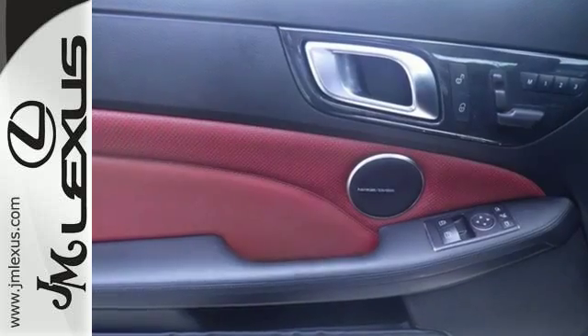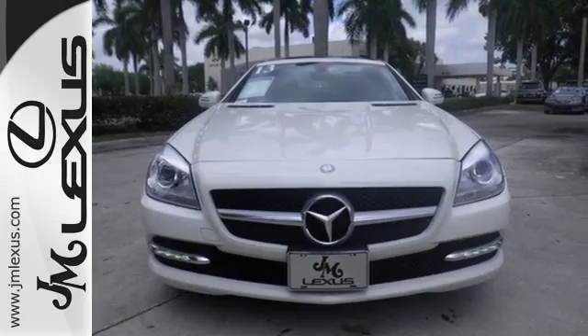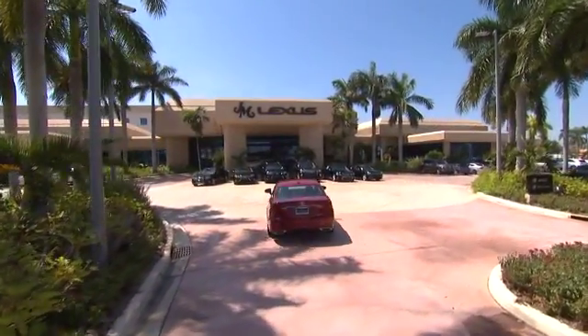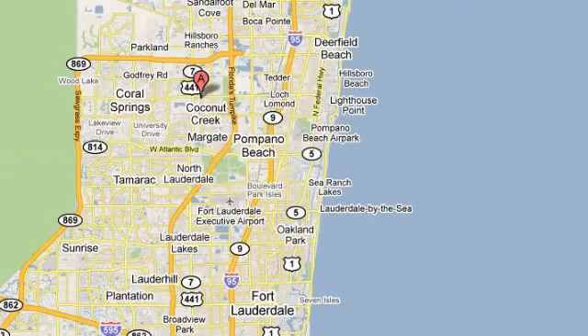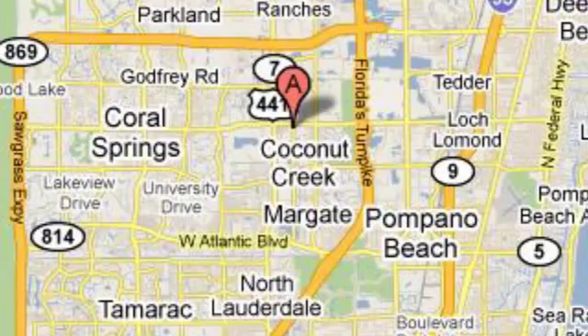Enjoy some open air fun in this classy roadster today. JM Lexus, the world's number one Lexus dealer since 1992. We're conveniently located just east of 441 on Sample Road in Margate, Florida, just west of the Turnpike.